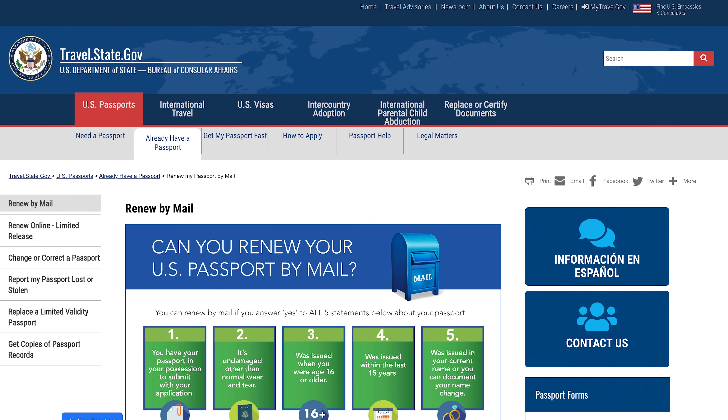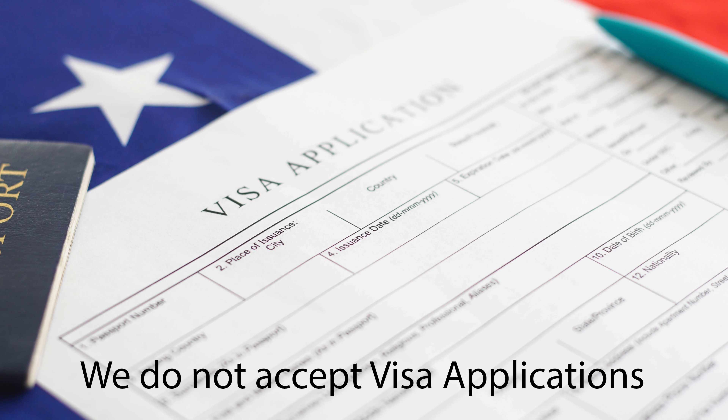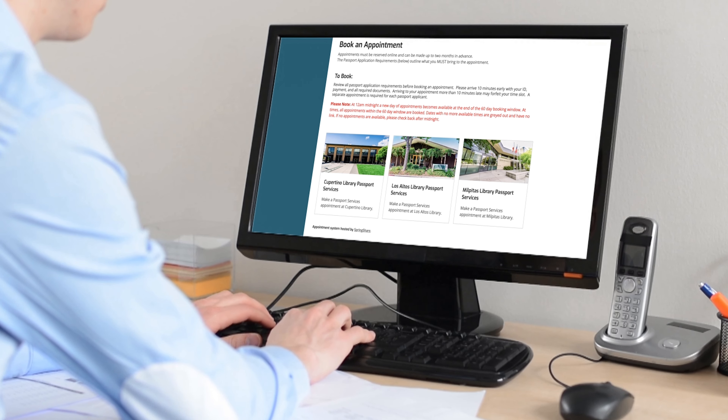For any other type of passport renewal request, please refer to the U.S. Department of State's Renew My Passport by Mail website. Please note, we do not accept visa applications.